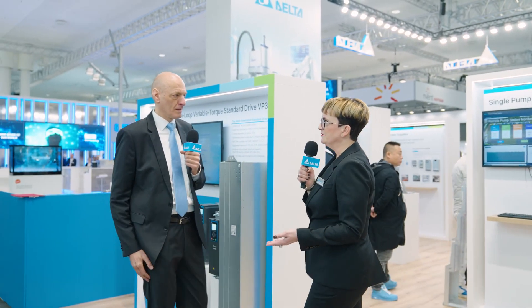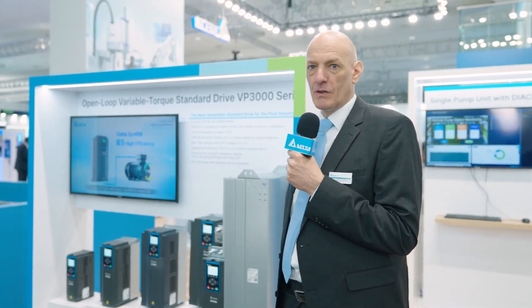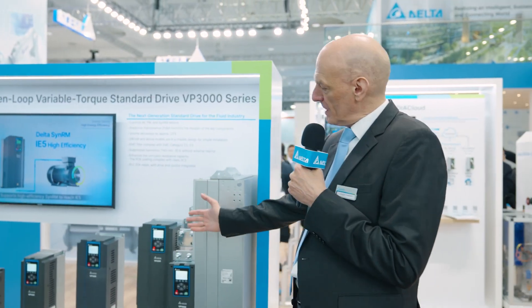We'd like to start off with Mr. Holger Friedrich, who's going to talk to you about the VP3000 product. Today I would like to tell you something about our new fluid drive, which is a VP3000.